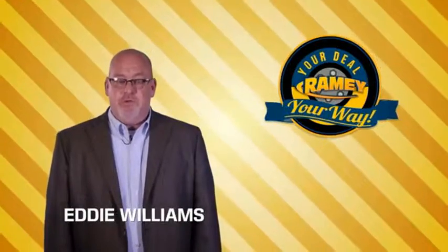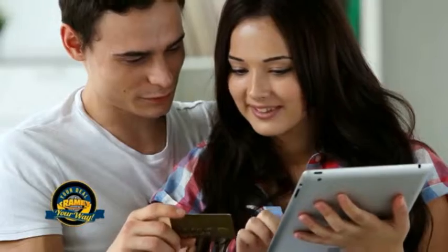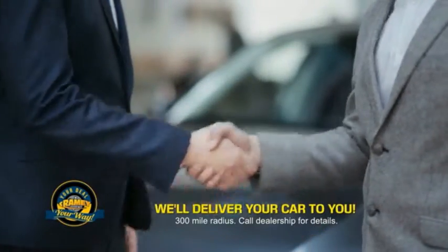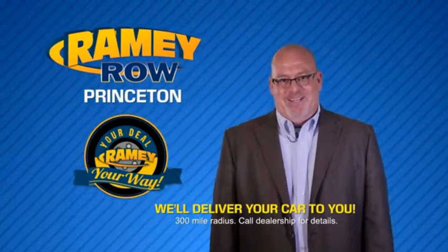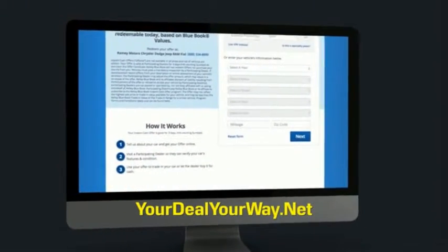Times are changing. We're still doing the deal, just better. Now you can shop online and do your deal your way — from shopping to valuing your trade and negotiating a price, you can do it all from home. Rainy is making your deal easier and giving you the most convenient car buying experience around. Most of our customers that start their deal online are in our showrooms less than an hour and on the road in no time. So check us out at yourdealyourway.net and find a new way to do the deal, only at Rainy.